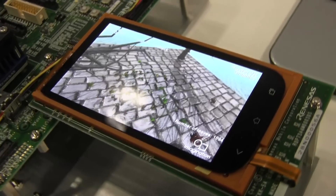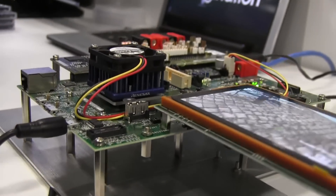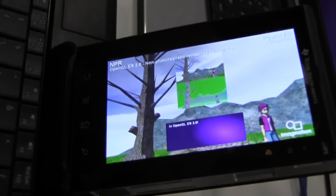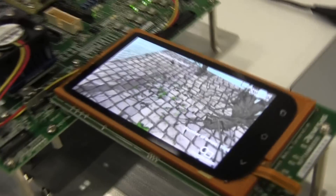You guys already have a history of building one of the fastest mobile GPUs out there. Can you give us a little idea of the performance gain compared to Series 5? It depends on which parts you're going to compare, but we are talking about the potential for a 100x increase. It's a big increase overall, and really noticeable.